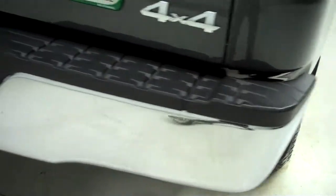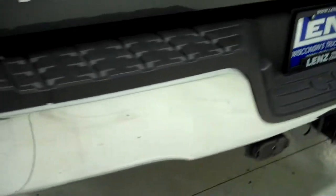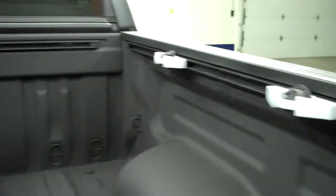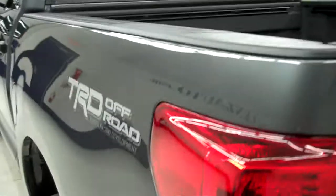It has bed rail covers. We like giving the most accurate representation of the vehicle as possible so that when you get here there are absolutely no surprises. It's a locking tailgate with easy lift assist. Has tie downs and a spray-in bed liner — very good condition.